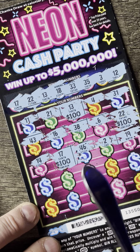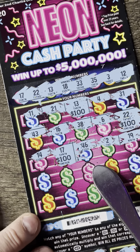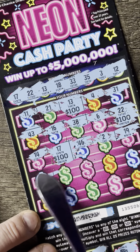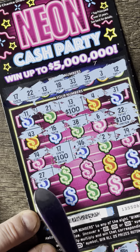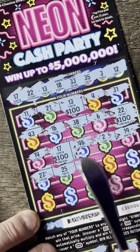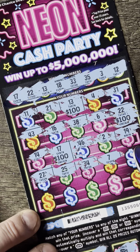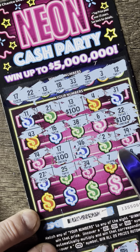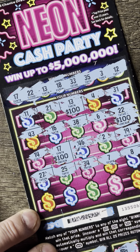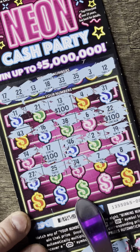We got two rows left, so already a good card regardless if we win any more or not. Let's continue. 27, nope. That's a nope. 34, no. 7 — lucky number 7 is not so lucky for me this time. And 8, nope. So we didn't get anything on that row.